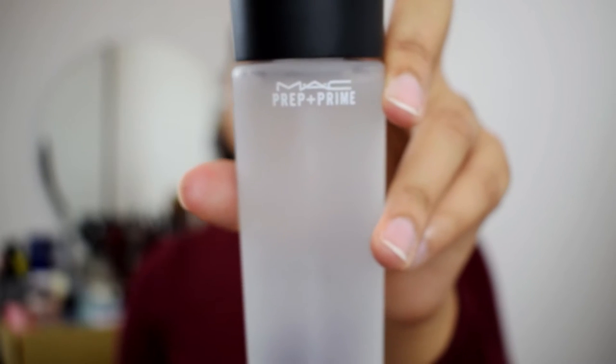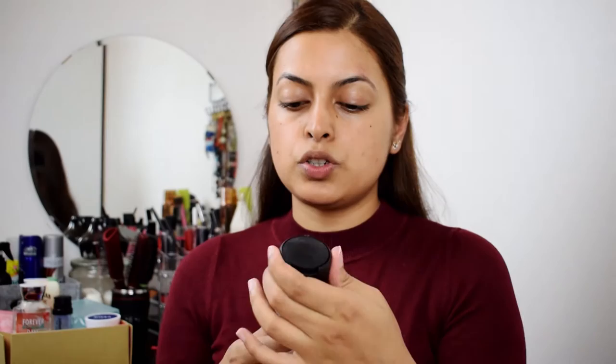I have already moisturized my face. So for primer today, I'm using a MAC Prep and Prime. I'm just going to spray this all over my face.